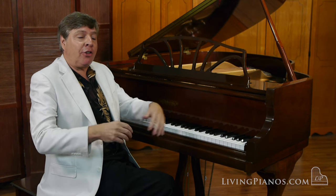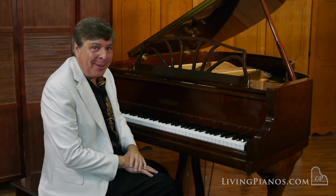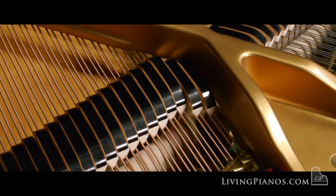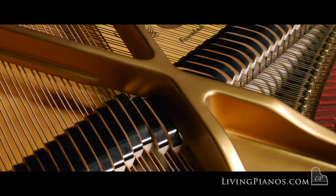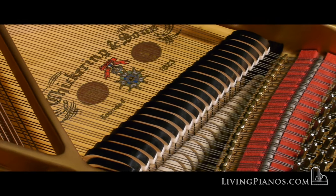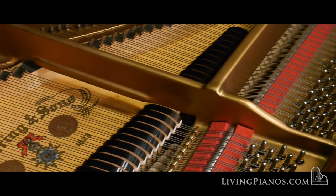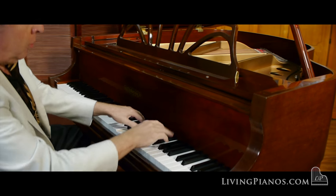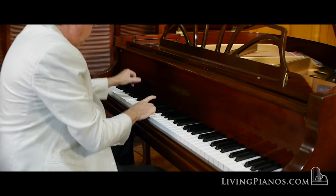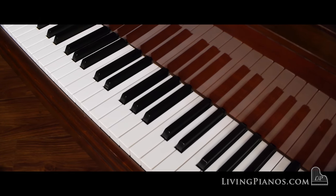I'm going to now play something a little bit grander. This is the beginning of Chopin's Scherzo in B minor.